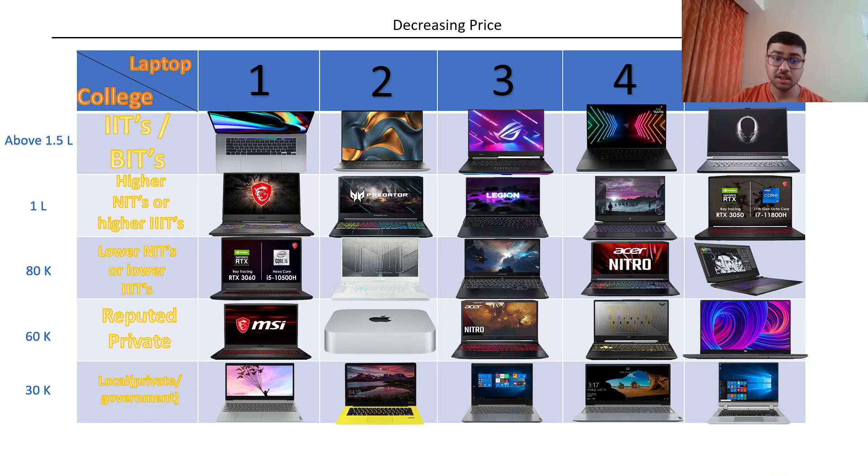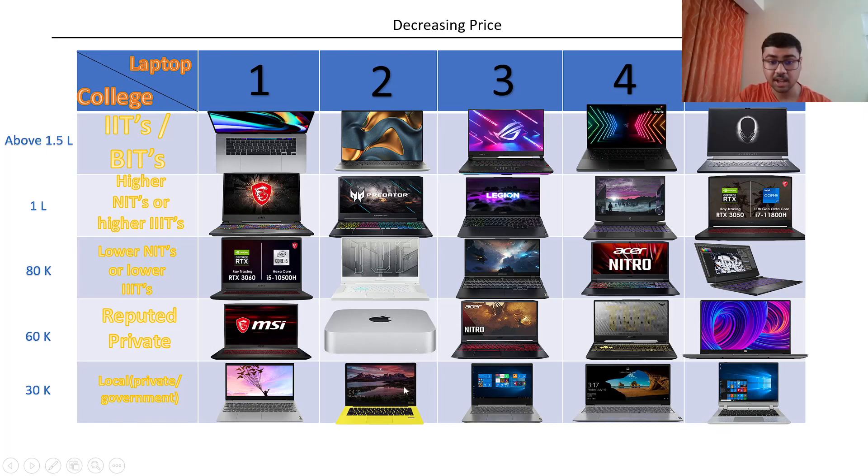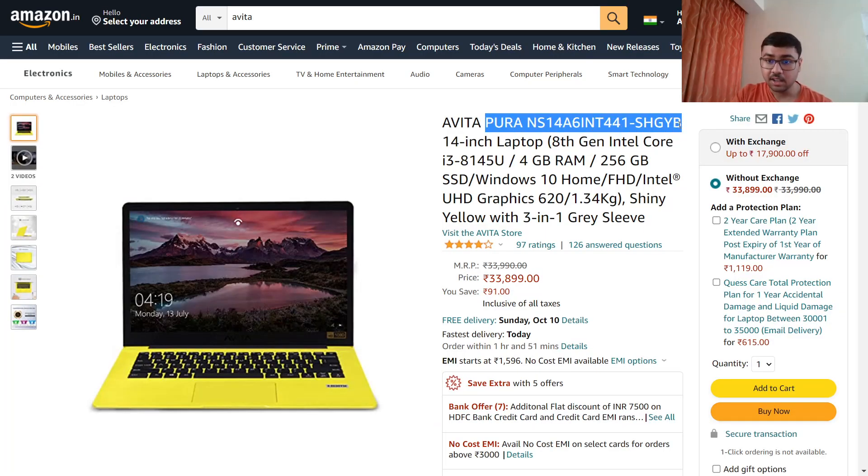Now the fifth and last category — local private or government college. Don't have too many expectations. The best laptop I found in this category is the Avita laptop, because Avita is not a well-known company and so they can give you something extra at a lower price. The first column has the Lenovo IdeaPad Slim 3 with Core i3 10th generation, no dedicated graphics, but it does have a 256GB SSD. The second column has an Avita laptop with 8th generation i3 U processor and 4GB RAM.